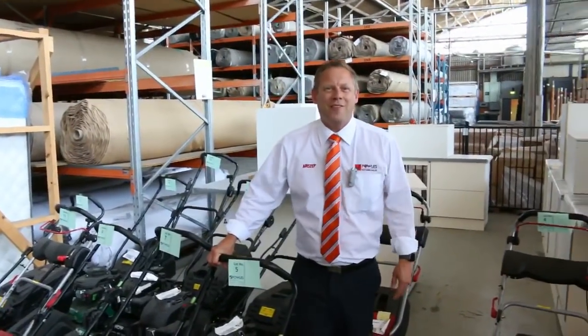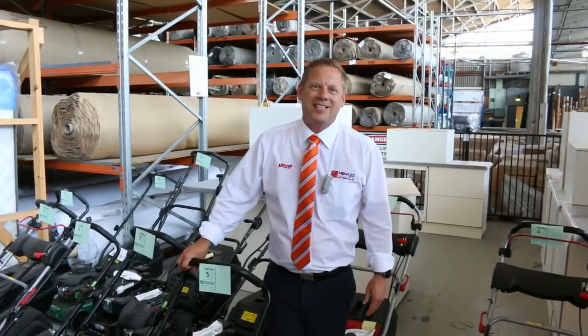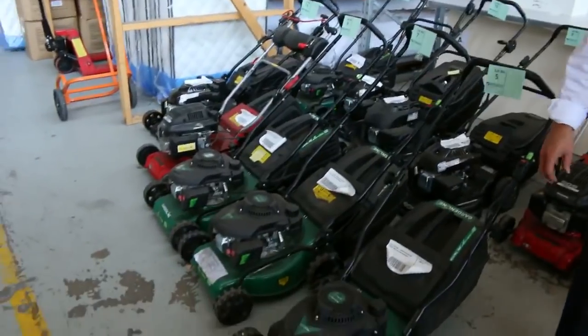Hi, I'm Liam from Fowles, and welcome to the Home Renovators Auction Preview for Wednesday the 11th of January 2017 at 10am. Well, we've got a cracker for you — first auction back for the year.